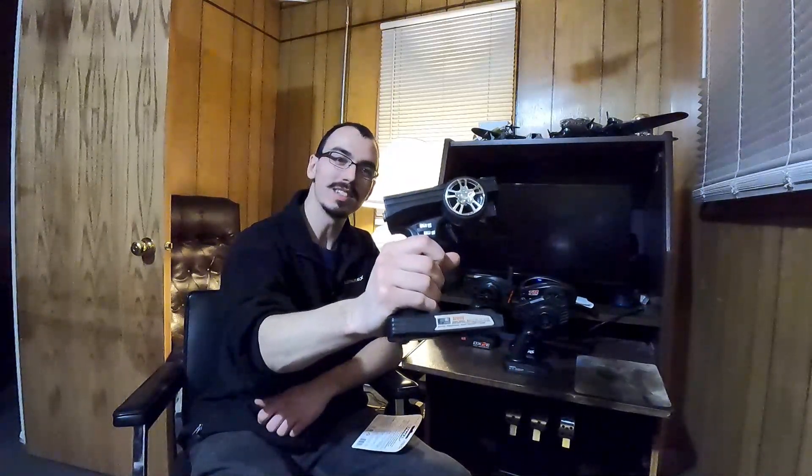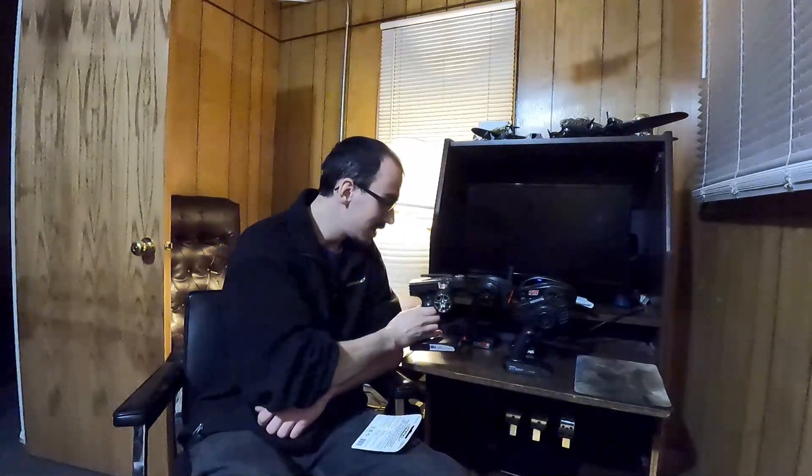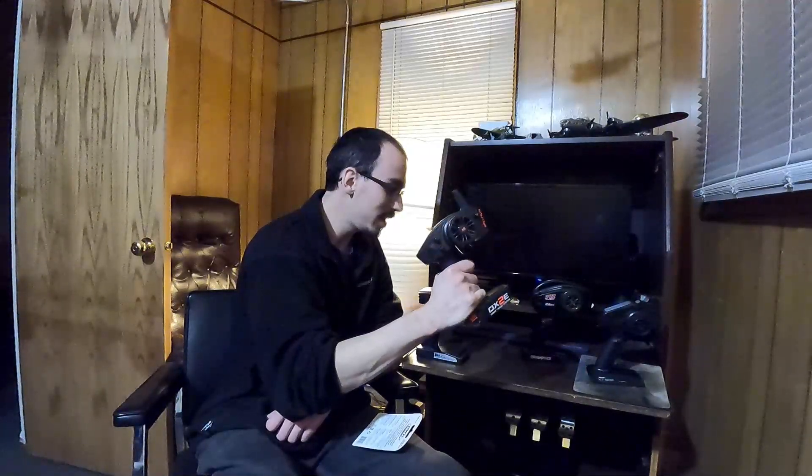Radios. We use these to drive our cars. They come in all kinds of different shapes and sizes, prices, qualities — RTRs, some are custom. And sometimes you just gotta wonder, do we need this many radios? Well, the answer is no.